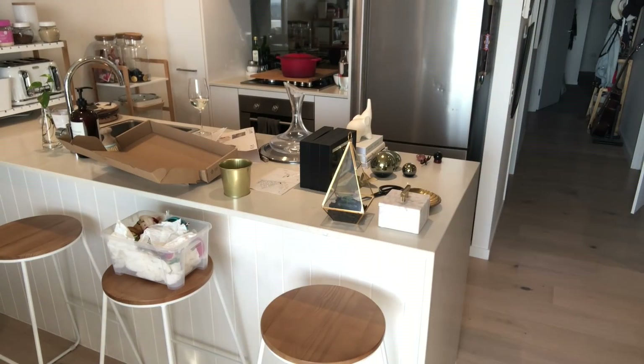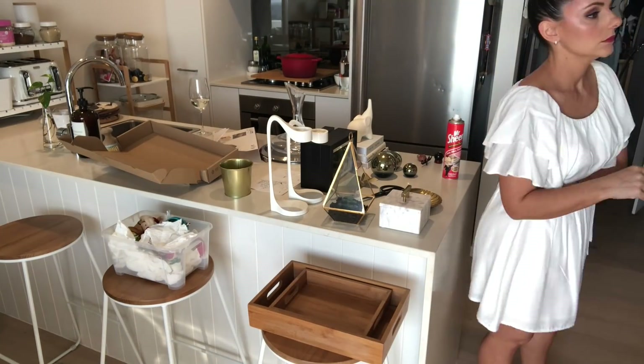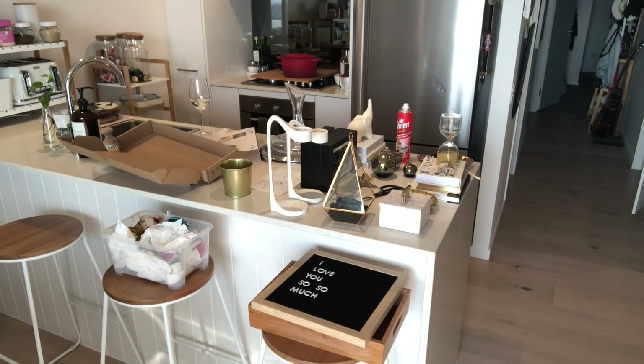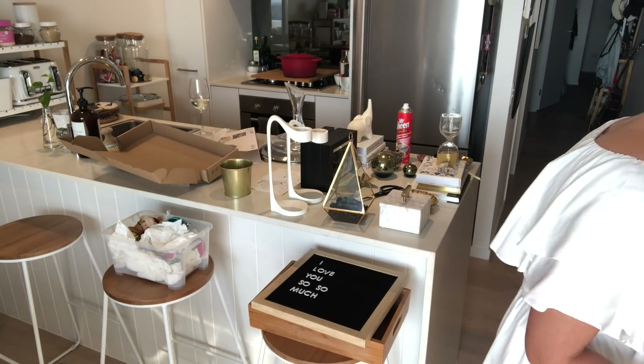I didn't realize it, but in this section I had the camera recording in the wrong direction. But basically I was just pulling everything off my big bookshelf in my lounge room, in my TV cabinet area, and then replacing it with Christmas-themed decorations.